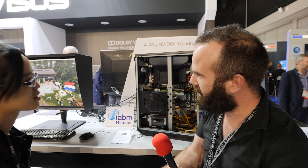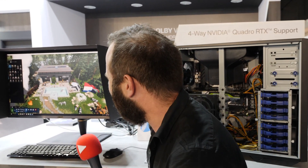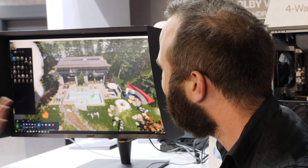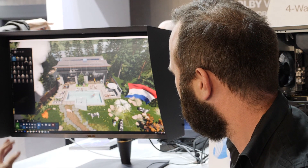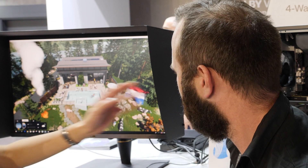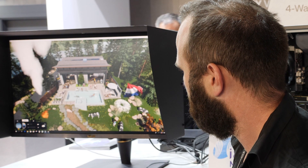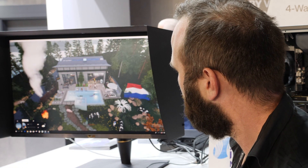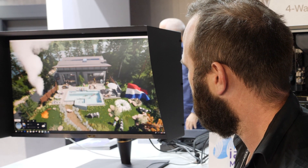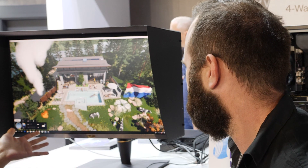There's a screen here running a demo — it's a third-party construction software used to show the system's performance. Because we have a powerful workstation with GPU support, you can see it tracing light very smoothly and in real time. This shows the sunshine direction rendered in the picture — all real-time rendering.